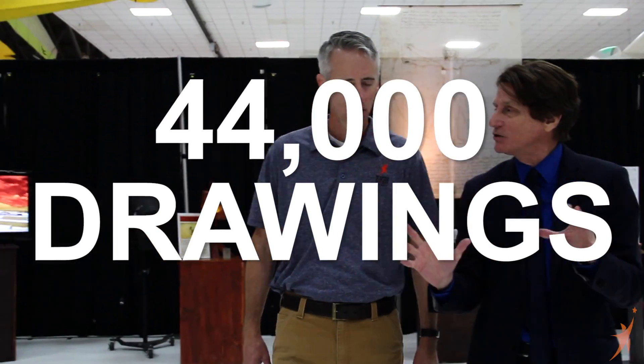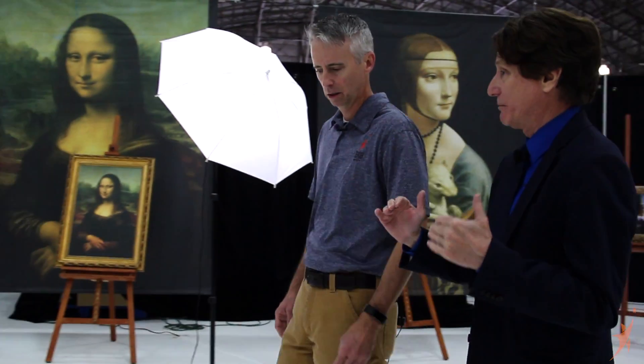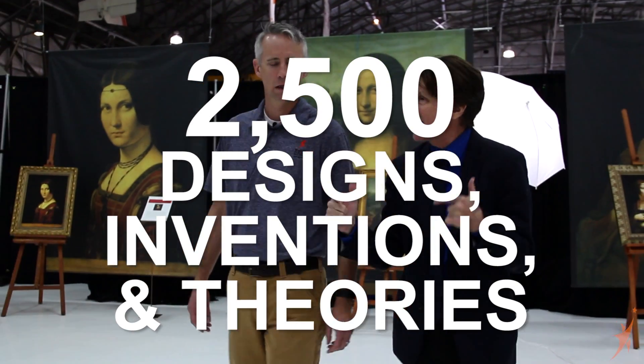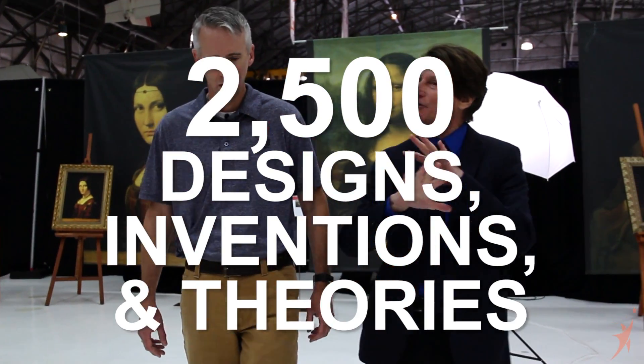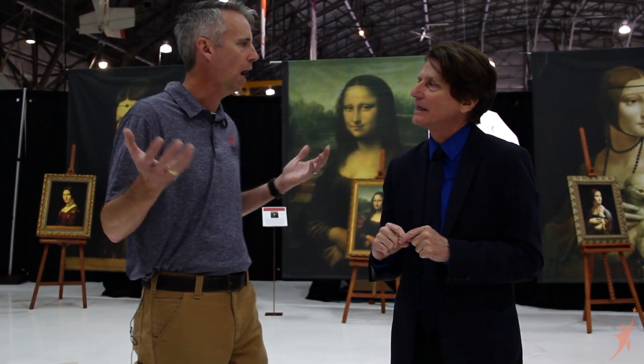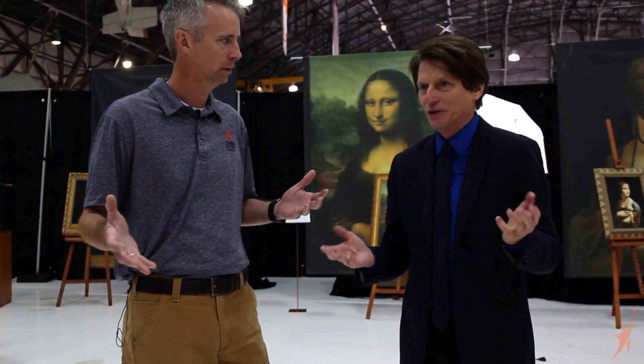He had over 44,000 drawings of which only 14,000 survived. They guesstimate — and this is a small guesstimate — that there are over 2,500 of his designs, inventions, and theories that we use every day in modern life. Let's take a look at some of these things that most people don't even know were invented by Da Vinci.